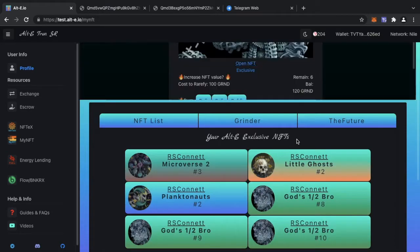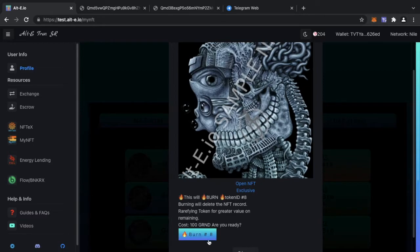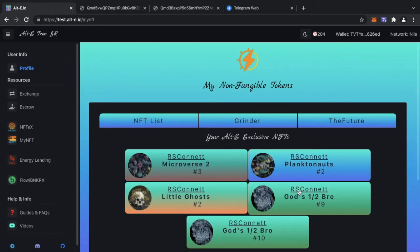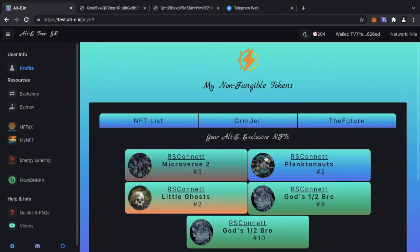The aim of this is to get as many NFTs as you can, burn as many as you can, to get the supply down to a sold-out number. For example, with God's Half Brother — those are sold out so you can't buy more, but in my wallet there are only six remaining, of which I have three. To rarify them it's going to cost me 100 Grinder — not 50 — because there are fewer remaining. After I burn one and confirm on TronLink, the number of mints remaining drops to five.